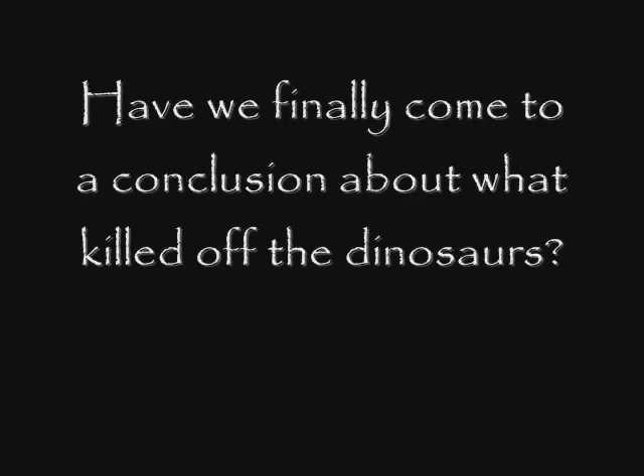Nickerson General asks: have we finally come to a conclusion about what killed off the dinosaurs? The asteroid impact theory is still the most popular theory, and just recently we've discovered that there may have been two asteroids that hit the Earth, not just one.